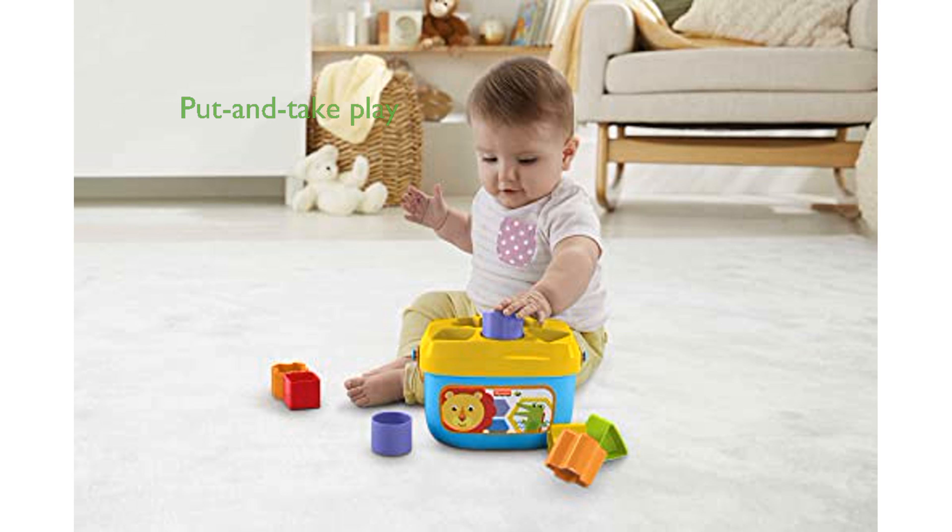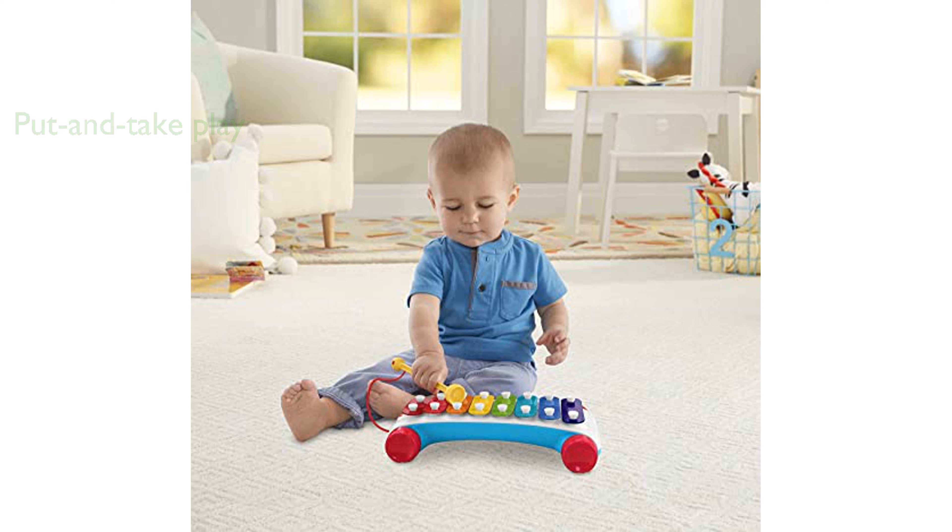Baby's first blocks in this set offer a fun put-and-take play experience, fostering problem-solving skills and hand-eye coordination. The Classic Xylophone is perfect for encouraging musical exploration, complete with string and wheels for pull-along fun.